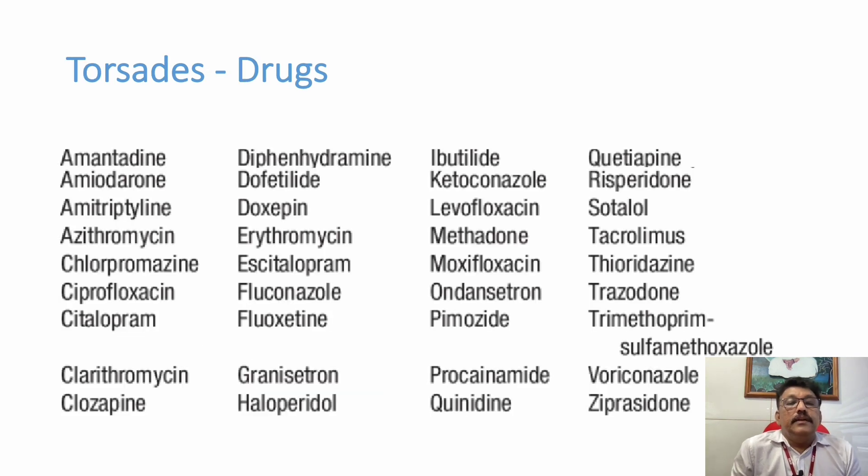There are many drugs which can produce Torsades de Pointes. Common drugs to remember include amitriptyline overdose, azithromycin, ciprofloxacin, citalopram, clarithromycin, erythromycin, fluconazole, fluoxetine, ketoconazole, levofloxacin, moxifloxacin, ondansetron, quetiapine, and risperidone. Many antipsychotic drugs can cause Torsades de Pointes. That is why for any case in the emergency room with drug overdose — especially antipsychotic drugs — we must always measure the QTc and document it because patients can develop Torsades de Pointes.